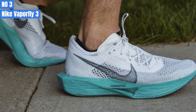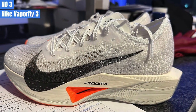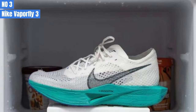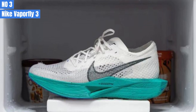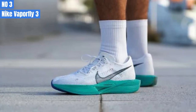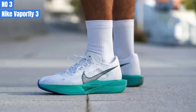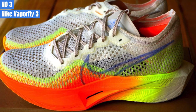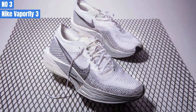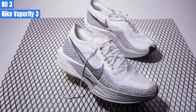The Vaporfly 3 excels at marathon pace or faster, but it's less enjoyable at slower paces. It remains comfortable and plush, but the carbon plate makes it a very stiff shoe, making it less flexible at slower speeds. This shoe is incredibly responsive, thanks to the gentle rocker and high energy return. At the end of the forefoot, you'll feel a snappy toe-off that propels you forward — it's less noticeable than in previous models, making it feel more natural. The laces are well-designed to hold tension, using a ridged shape that provides a secure fit.